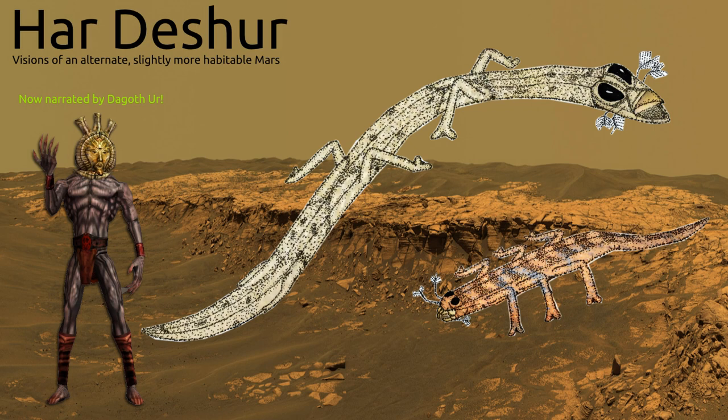I mean, I have Deuteranopia, so this does not do much for me, but I hope at least you can appreciate it.